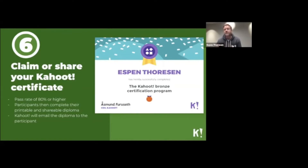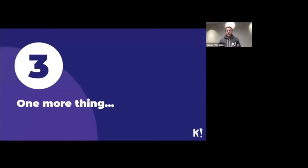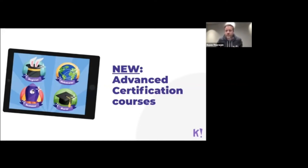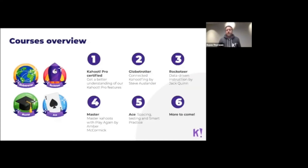There's more news: one piece of feedback from people who participated in the previous version of Kahoot Certified was that they wanted more explicit examples of how teachers are using Kahoot in the classroom — ideas they can bring back and test with their students. So we are introducing advanced certification courses and launching the first batch of five new courses. The first is a Kahoot Pro Certified course, where we take you through all the features and benefits of a Pro subscription and explain techniques you can use in the classroom.